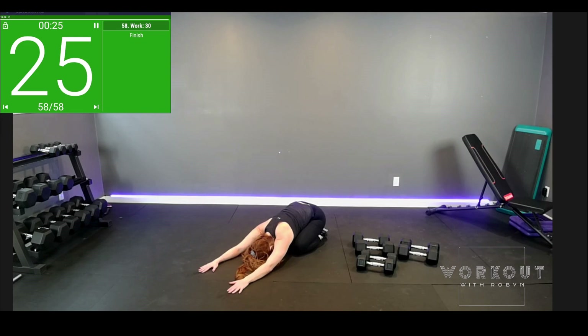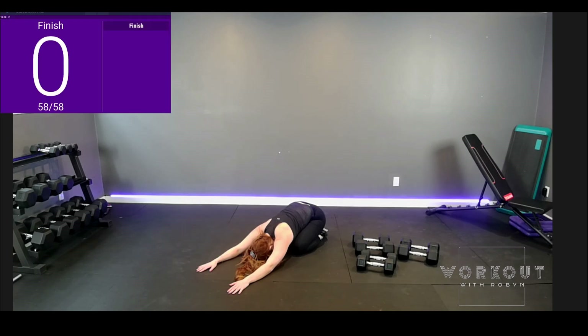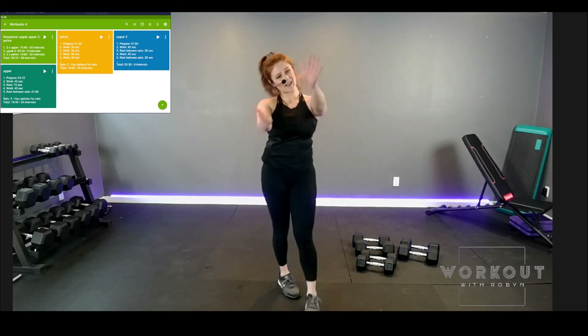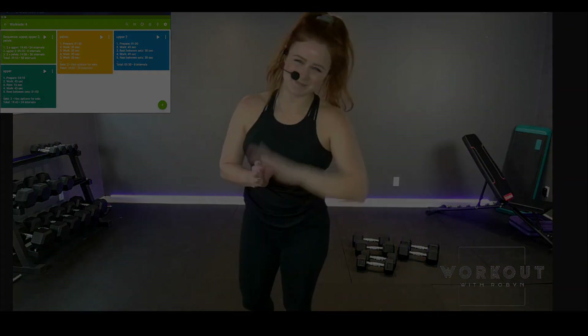Thank you for joining me today. What a good day. Feeling strong? Hope you tune in to the other upper body workout — back and arms. Today it was all about pushing; the other workout is pull. And that's time. Wonderful. Up we go — to your feet, roll up slow. Pat yourself on the back, applause to you. I'm so grateful. Hope to see you next time. Enjoy your day. Bye!